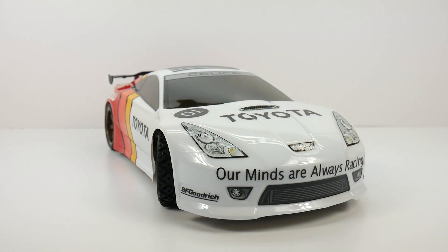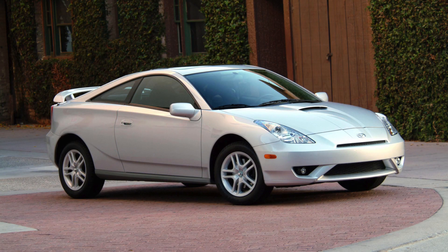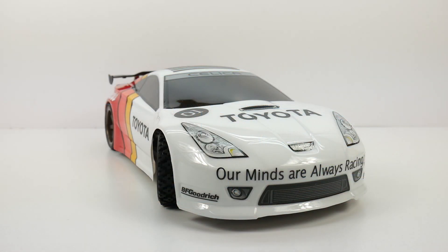First question: why the heck did I choose a Toyota Celica, especially the early 2000s version, being that they were front-wheel drive only? They weren't available in all-wheel drive, which the RS4 Sport 3 is. I'm able to get away with it because we're all going to use our imaginations and think that Ivan Stewart would have had an all-wheel drive Celica — just the same as maybe Ken Block has an all-wheel drive '65 Mustang.